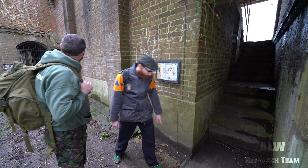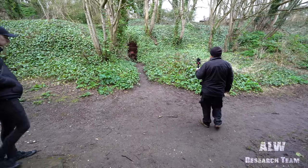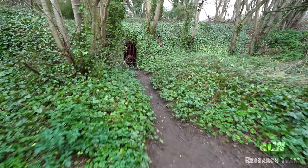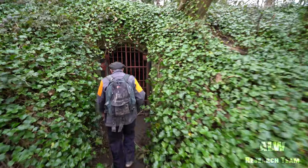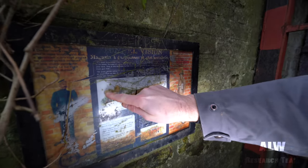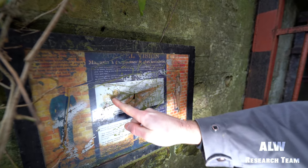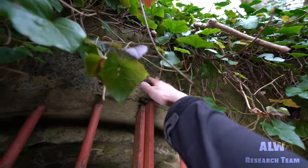Behind you, that's the original magazine for the Victorian battery. But in the Second World War they installed a deep shelter. Sadly you can't get in here — it looks very locked. You can see the plan there. This is the Victorian magazine here, and in the Second World War they cut off a corridor from the Victorian magazine, went down and made a complex of tunnels. That would be nice to get in there.